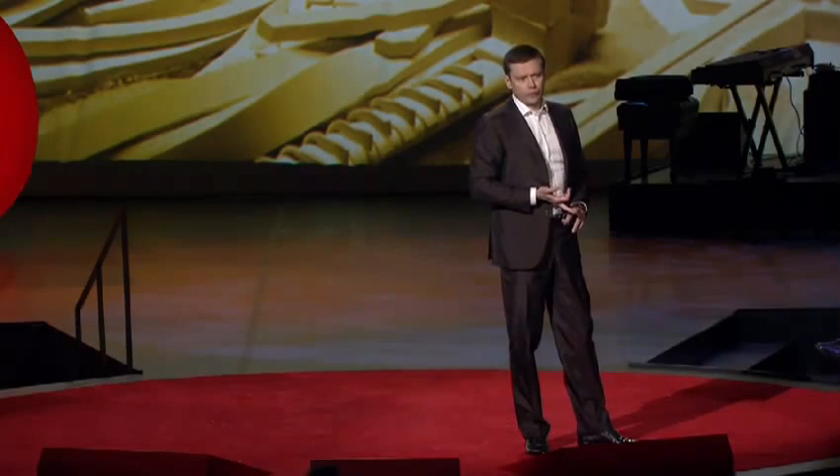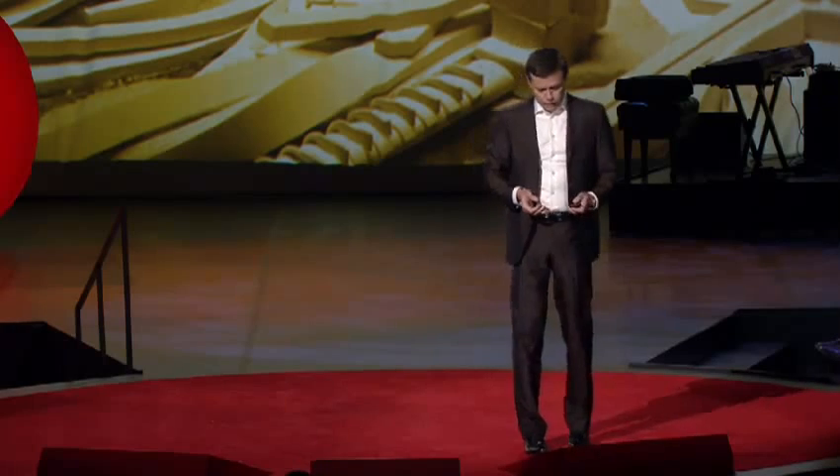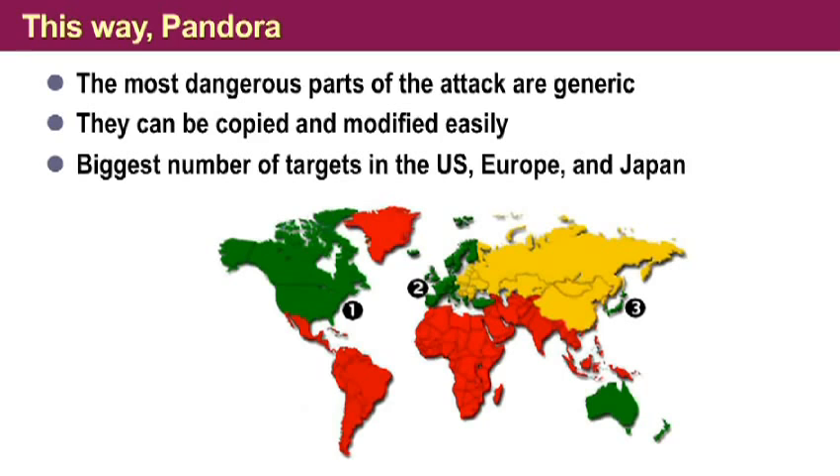That's the consequence that we have to face. Unfortunately, the biggest number of targets for such attacks are not in the Middle East. They are in the United States, in Europe, and in Japan. So all the green areas — these are your target-rich environments. We have to face the consequences, and we better start to prepare right now. Thanks.